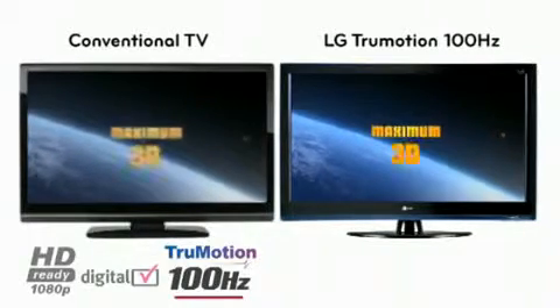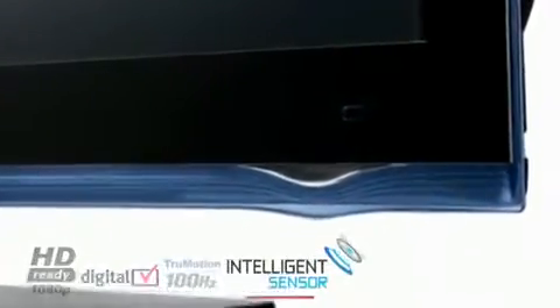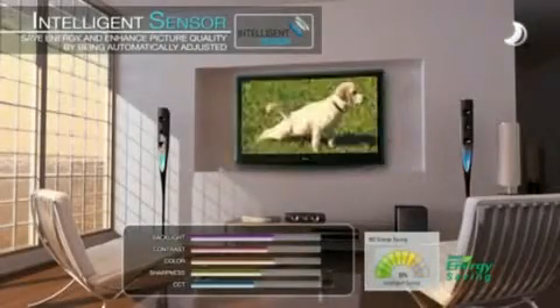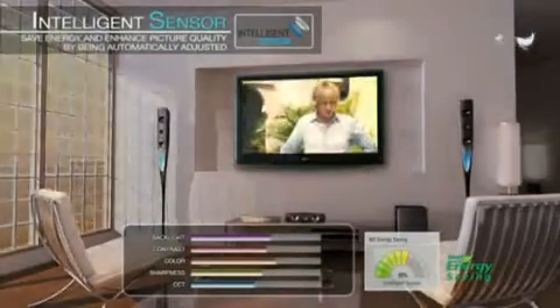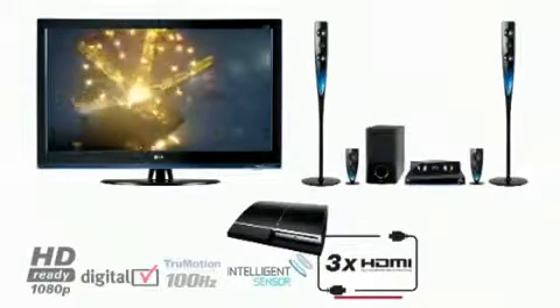For watching sports and movies, the Intelligence Sensor optimizes the brightness, sharpness, color, and contrast of the picture within your environment to protect against eye strain and reduce power consumption by up to 62 percent.